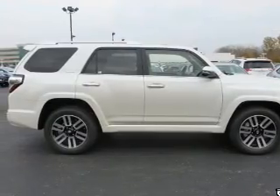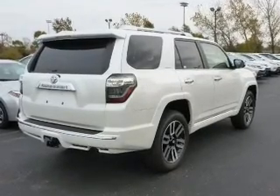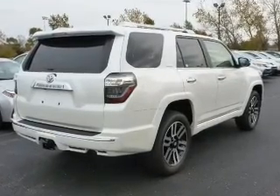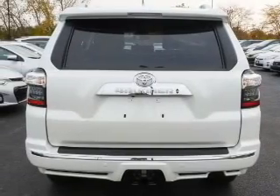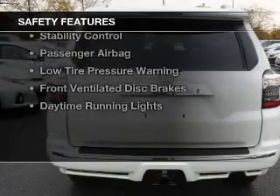leather seats, heated seats, Bluetooth connectivity, a satellite radio, digital radio, digital audio input, and auxiliary input, steering wheel controls, and memory seats.